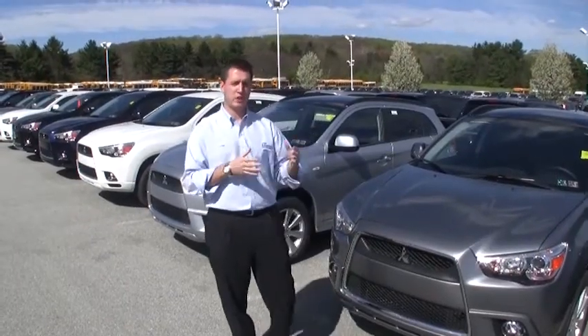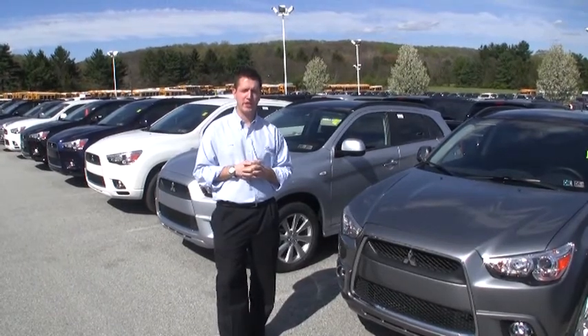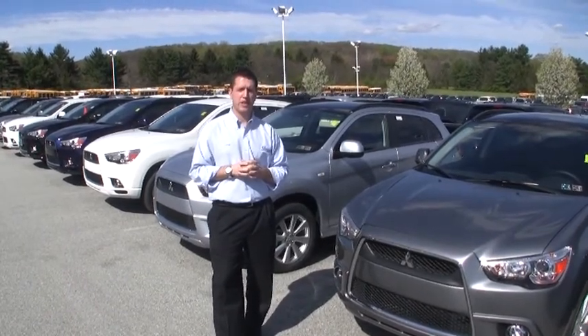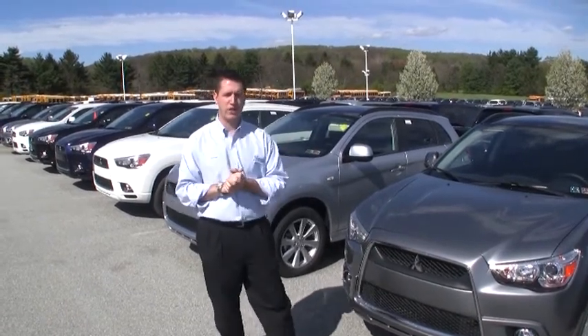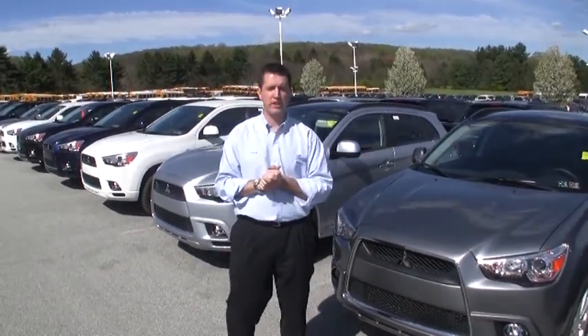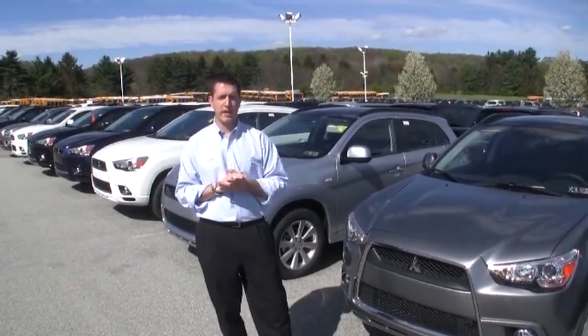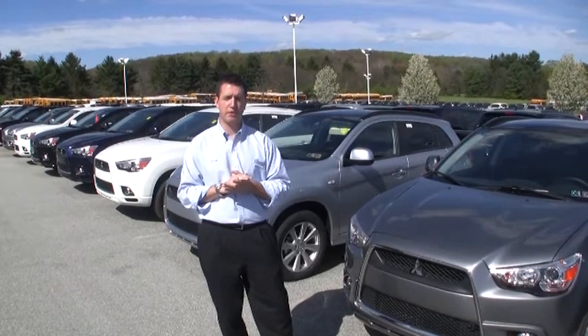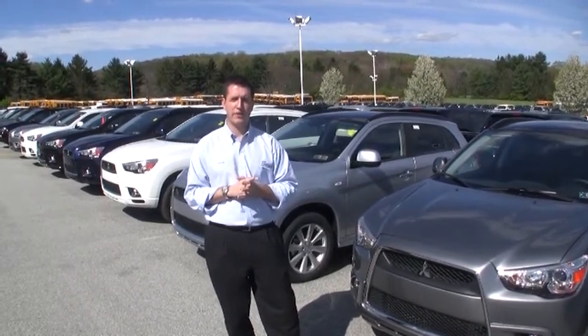Now that you've checked out our video, why don't you take a trip down here to our location at 1223 East Lancaster Ave in Downingtown, Pennsylvania 19335. We have a nice 30-plus acre lot with over 100 new Mitsubishis and also over 300 pre-owned vehicles. Or you can check us out on the web at www.gojeffmitsubishi.com or give us a call at 445-935-000.